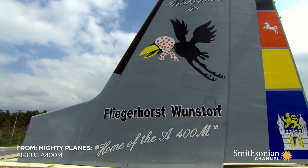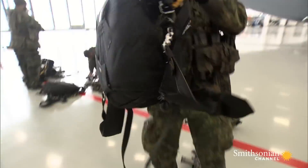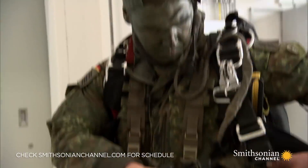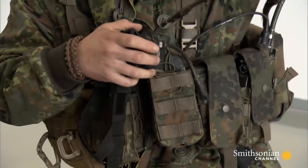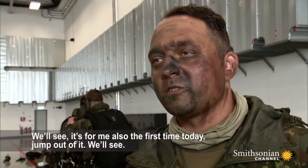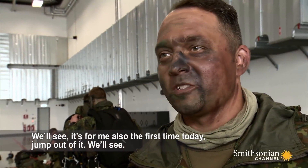Wunsdorf Air Base. German and Dutch paratroopers prepare for their first jump from an Airbus A400M. One participant notes it is also his first time jumping out of it.